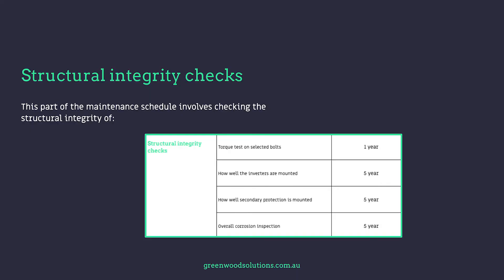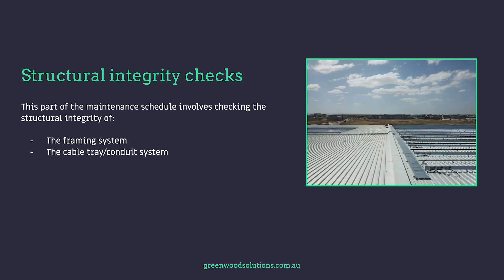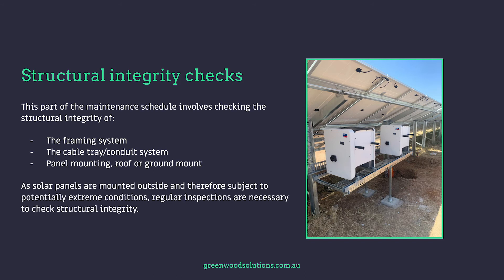This part of the maintenance schedule involves checking the structural integrity of the framing system, the cable tray conduit system, and the panel mounting — whether roof or ground mount. As solar panels are mounted outside and therefore subject to potentially extreme conditions, regular inspections are necessary to check structural integrity.